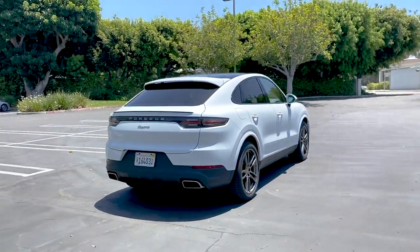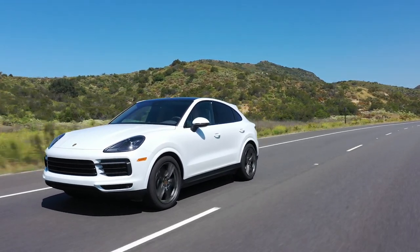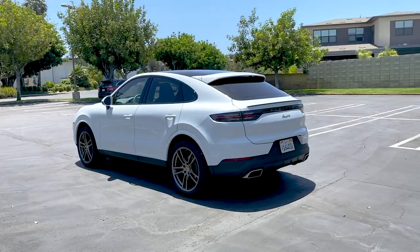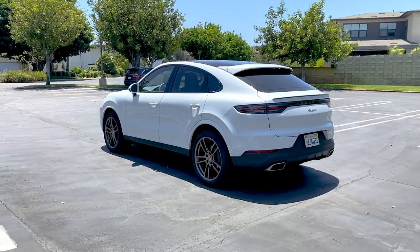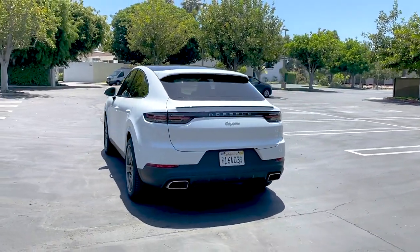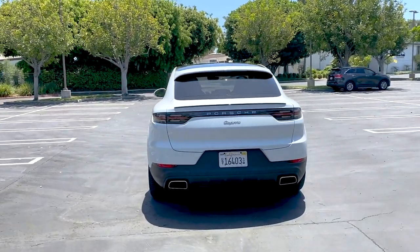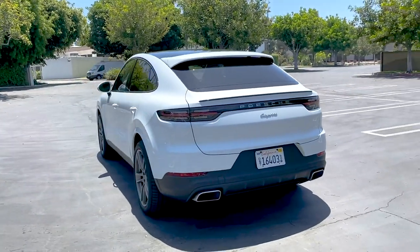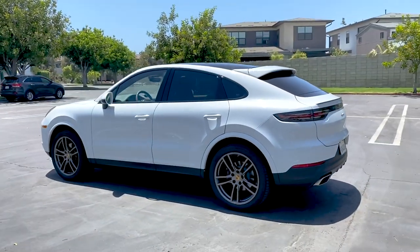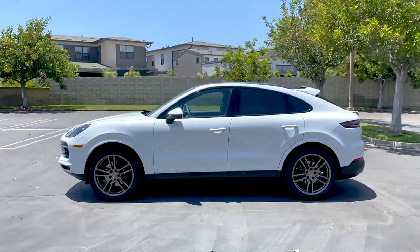With all that out of the way — the 2020 Porsche Cayenne Coupe. This one is a base model, which I love, because it's a genuine feel and typically the volume model. It's the entry level. This base Cayenne Coupe has a not-aggressive list of options; the Porsche car configurator will let you tack on tens of thousands of dollars, but this one is relatively reserved.